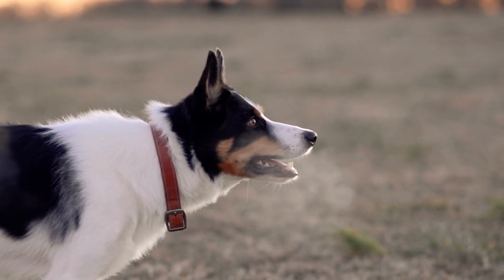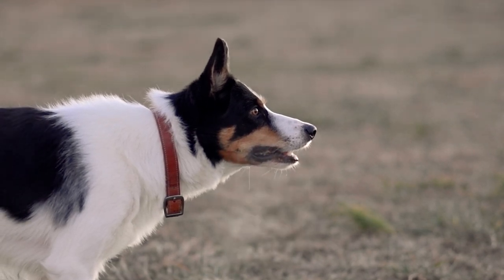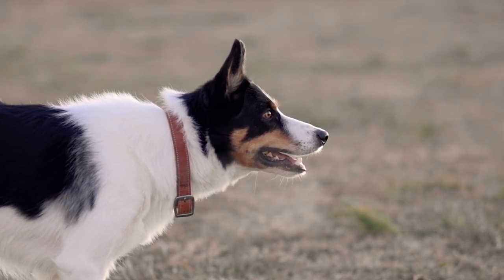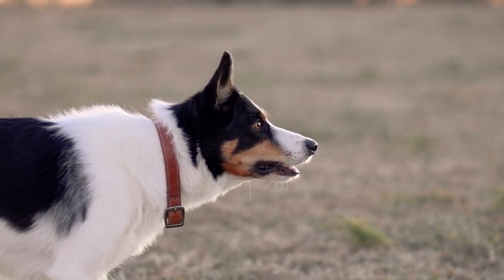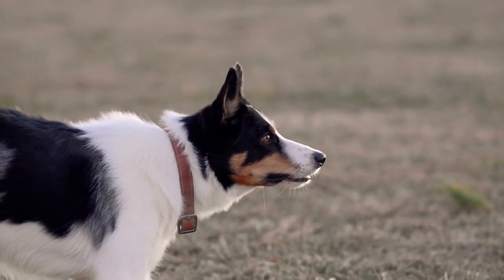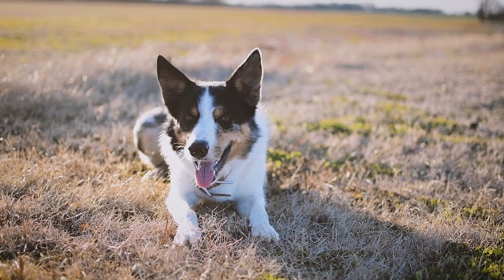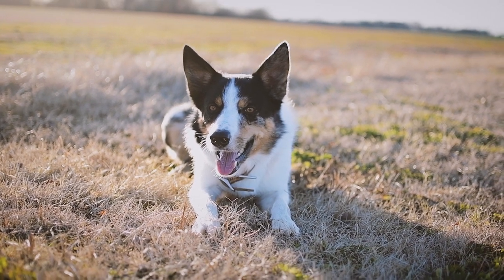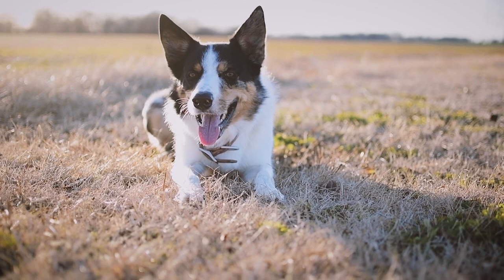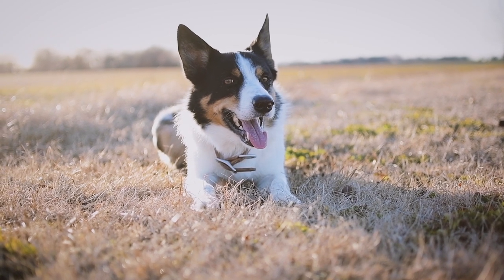In conclusion, the Border Collie is a wonderful but demanding dog breed. If you are thinking of adopting one, I recommend that you do some research on its characteristics, needs, and personality, and make sure you can offer it a suitable home. The Border Collie can have some common health problems, such as epilepsy, hip dysplasia, skin allergies, or eye diseases. These diseases can be hereditary or acquired by environmental or nutritional factors. That is why it is important that the dog has regular veterinary check-ups and a balanced and quality diet.